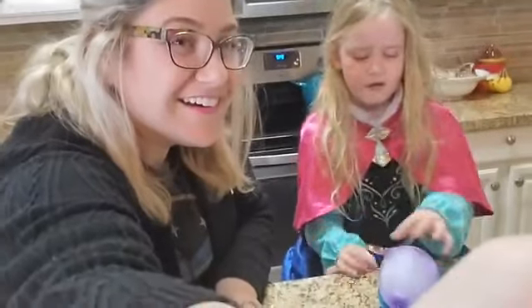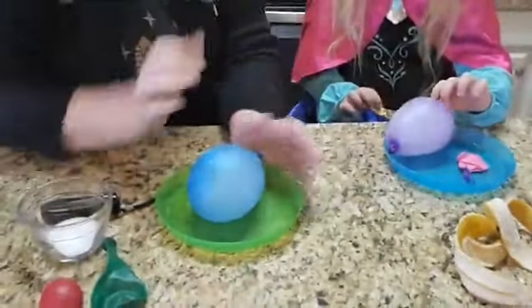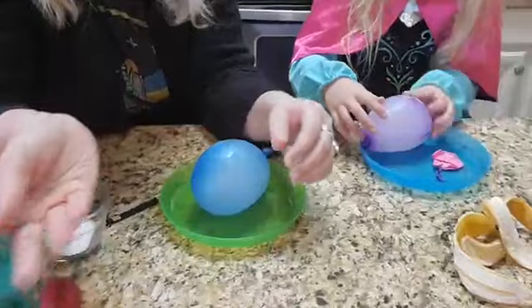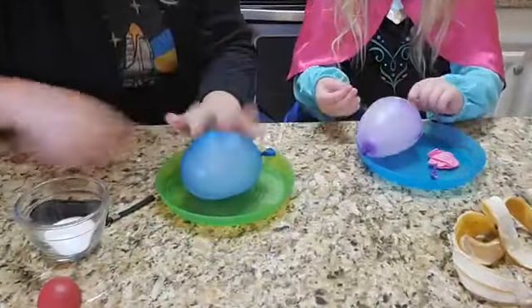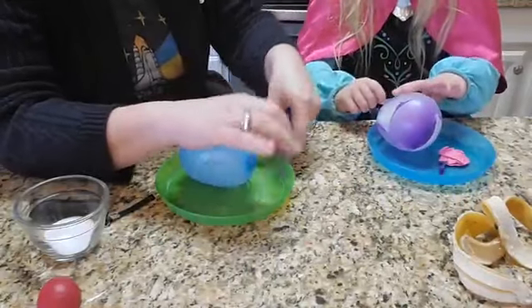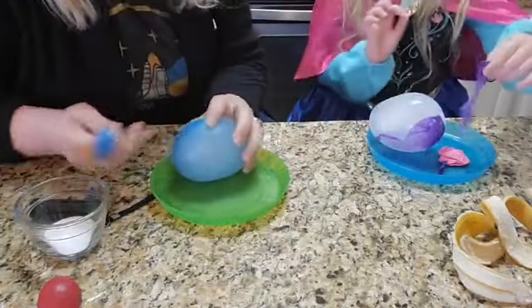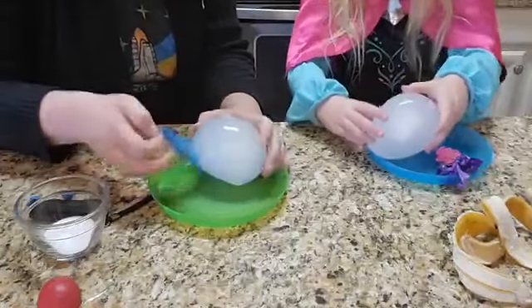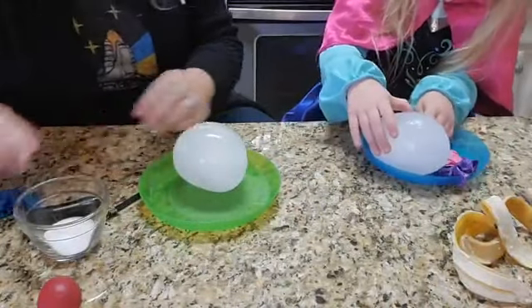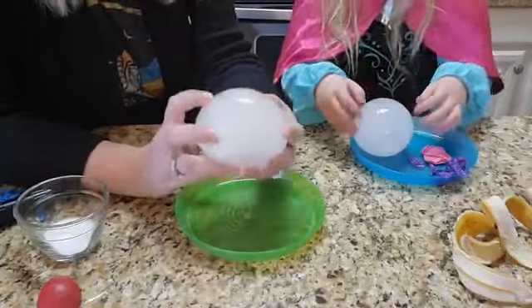Today we're going to peel off the balloon. So if you made your ice balloon already, we hope you got a chance to make one. If you didn't, you can do this right after. All you need is a regular balloon and some water — fill it up, stick it in the freezer overnight or even two nights sometimes. Then once you get your balloon, we're going to go ahead and peel it off. You can just peel it off — you don't even need scissors. Carson already made an observation: as we peel off the balloon, you'll be left with this beautiful globe of ice.